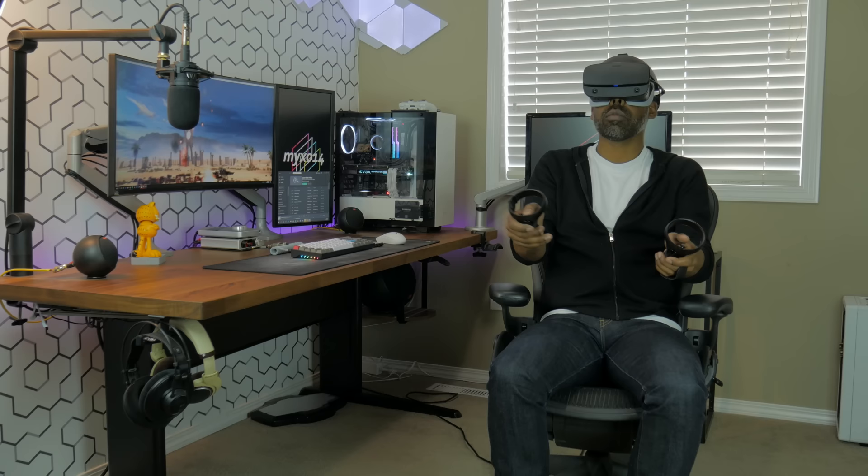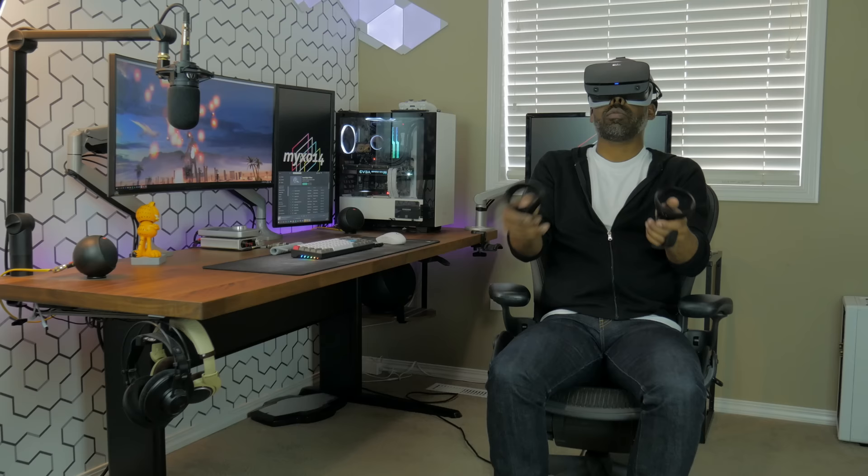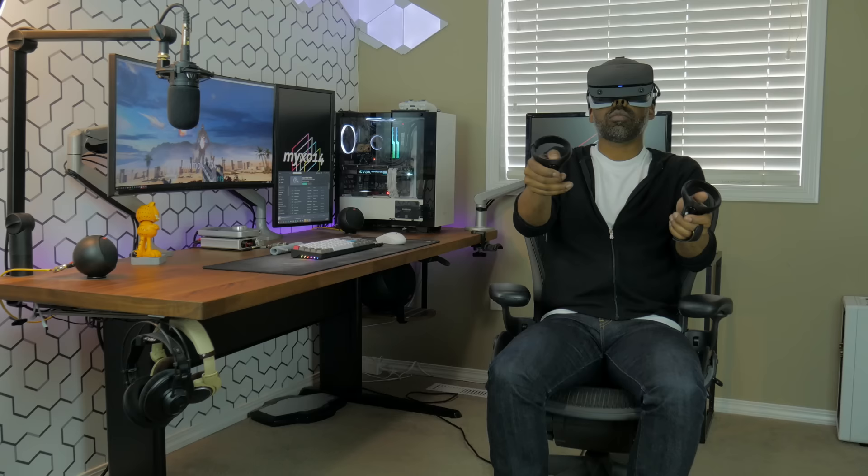I'm able to sit cross-legged easily in the Embody, but the curved hard plastic lip on the Aeron does not allow for this. If I could sit cross-legged on the Aeron, it would be my perfect chair. For now, the Aeron will be my go-to chair in a professional setting while the Herman Miller Embody will be my go-to for my home office. If you have any questions, leave them in the comments below. If this review helped you out, drop me a like and remember to subscribe for more content like this.